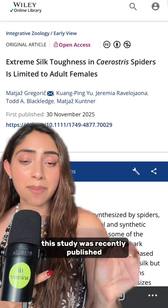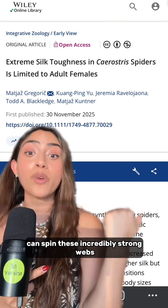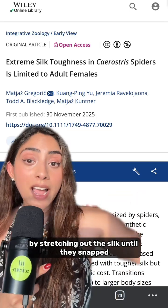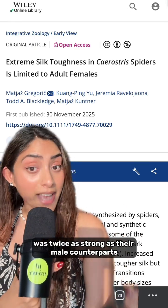But it gets better. A study was recently published in Integrative Zoology revealing that only female bark spiders can spin these incredibly strong webs. The researchers tested the silk from two different species of bark spiders by stretching the silk until it snapped, and they found that the female silk was twice as strong as their male counterparts.